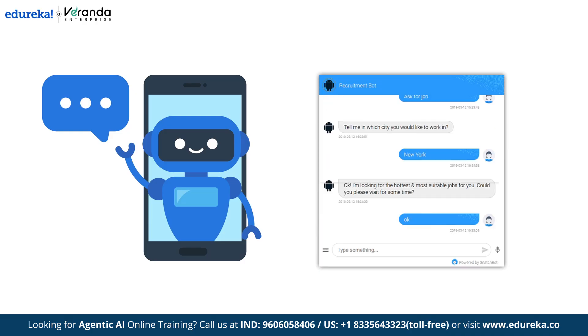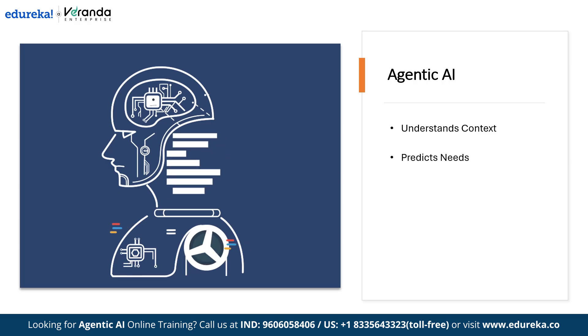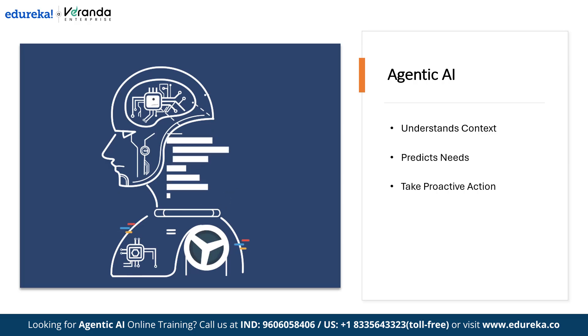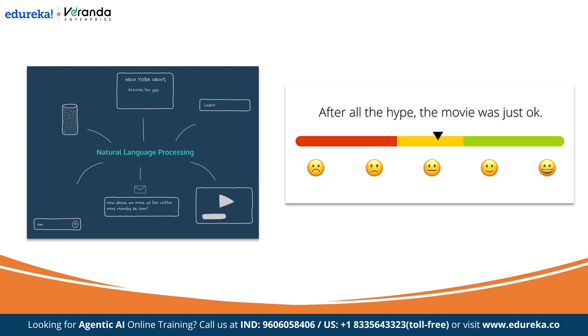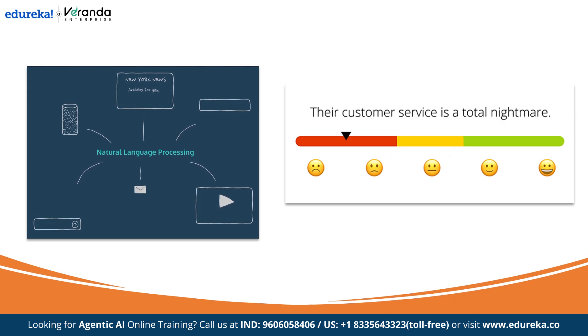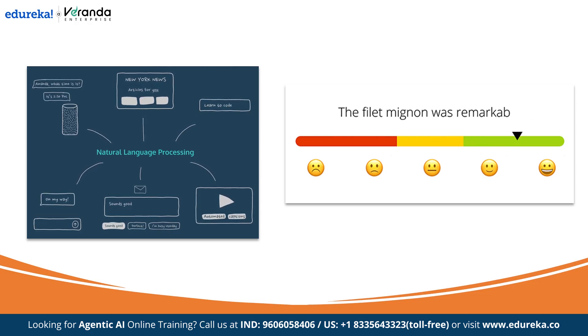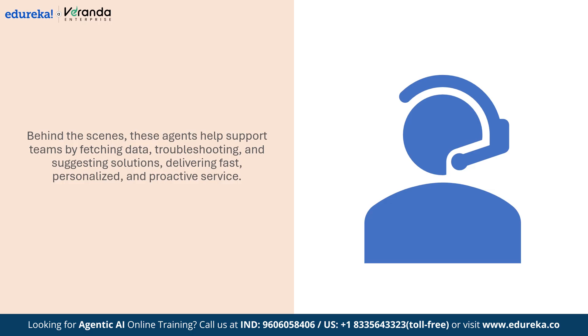Unlike traditional chatbots that follow scripts, Agentic AI understands context, predicts needs, and can even take proactive action — like offering a refund, opening a support ticket, or escalating an issue before it becomes a complaint. They use natural language processing to hold real conversations and sentiment analysis to sense emotions, and can smoothly hand over complex cases to a human agent when needed. Behind the scenes, these agents also assist customer service representatives by fetching data and troubleshooting problems.